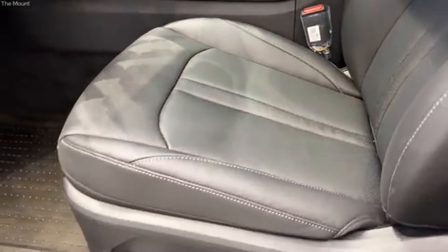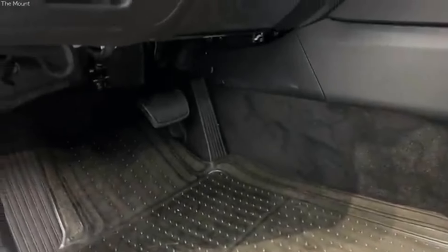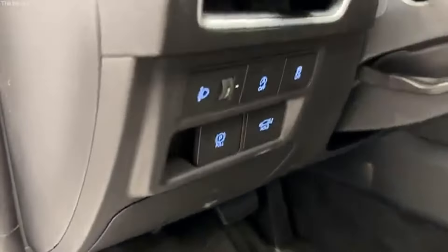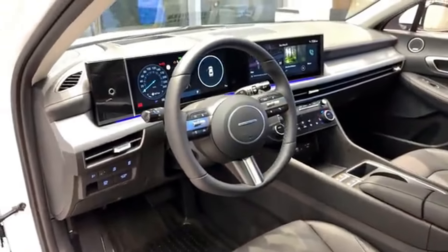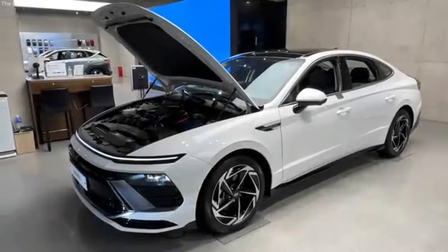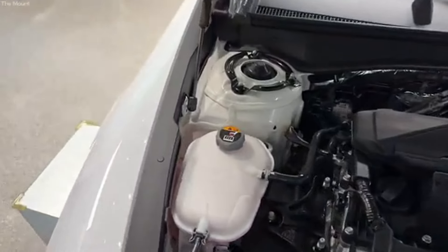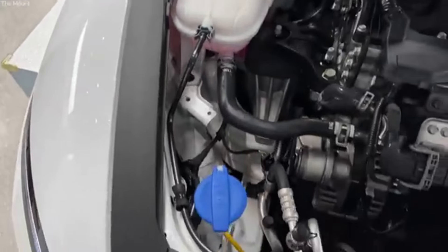Transitioning from its remarkable affordability, let's talk about another standout feature of the 2024 Hyundai Sonata: fuel efficiency. In today's market, where fuel economy is more critical than ever, the Sonata doesn't disappoint. The 2024 Sonata offers impressive fuel efficiency across its various trims. For the standard gas-powered model, you can expect up to 36 mpg on the highway and 25 mpg in the city.